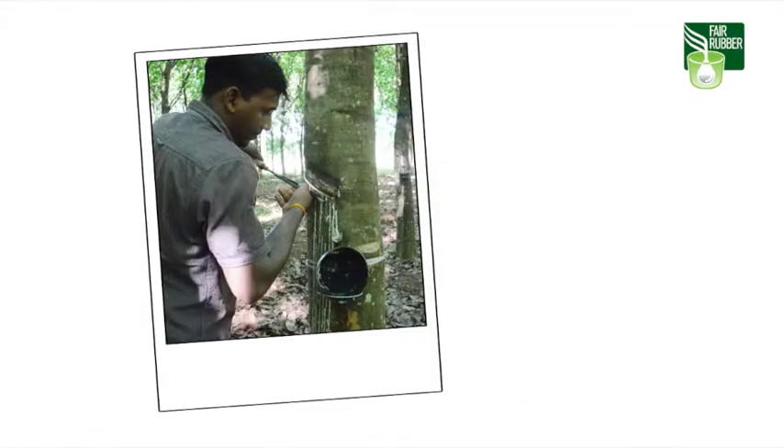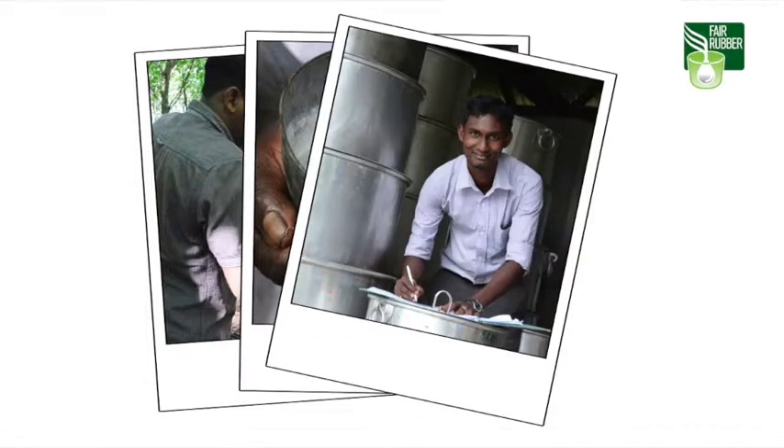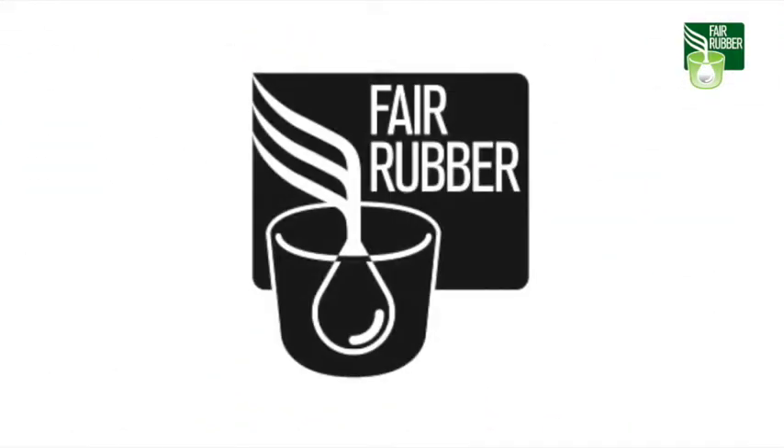We at the Fair Rubber Association want to bring transparency to the production process and we want to contribute to an improvement of the living and working conditions of rubber plantation workers and small farmers. We award a logo to companies which use fairly traded natural latex in their products. These companies pay a fair trade premium.